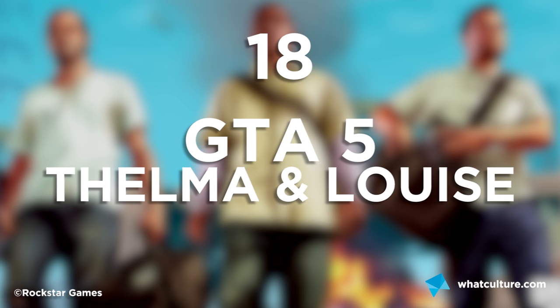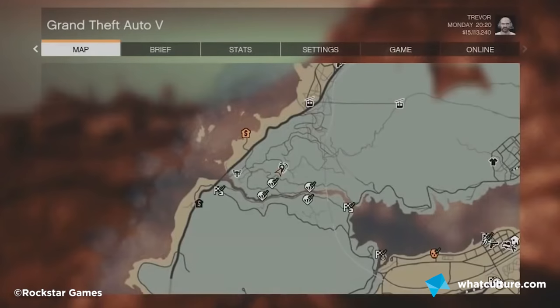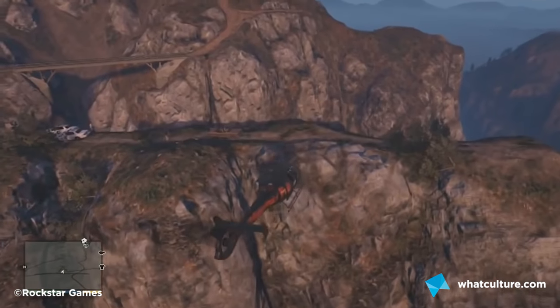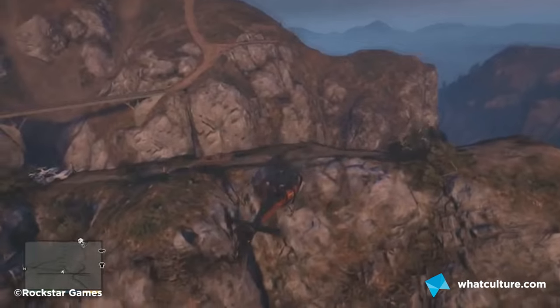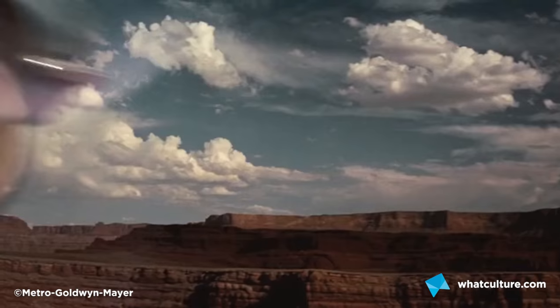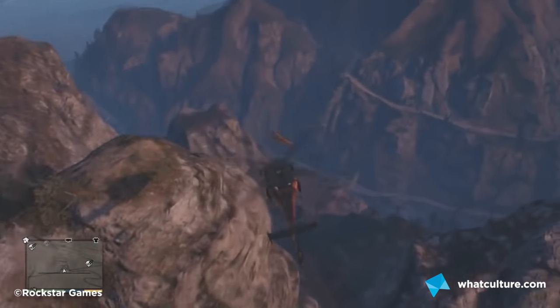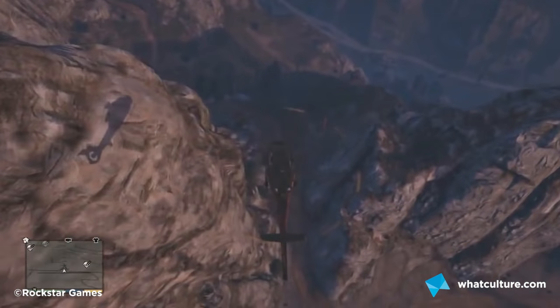Number 18: GTA 5's Thelma and Louise Scene. If you take a helicopter and fly up to Raton Canyon between the hours of 7 and 8pm, you'll be treated to an accurate rendition of the crime drama Thelma and Louise, where the two ladies drive themselves off a cliff under the pressure of the police. In the film we don't get to see the crash landing, but — you know — GTA.